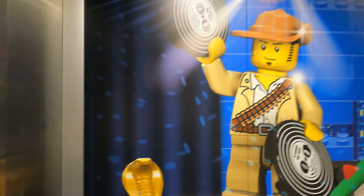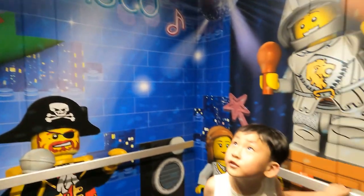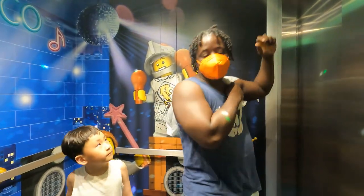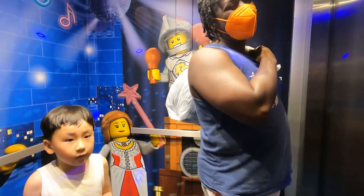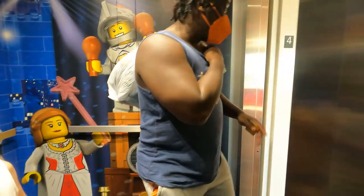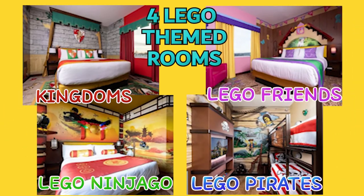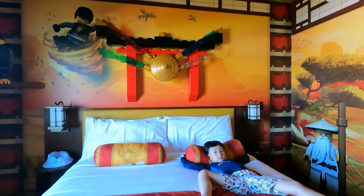Every moment is full of fun in the disco elevator — you'll have a dance party! Before you visit, you and your kids choose one of the four themes: Pirates, Lego Ninjago, Lego Friends, and Kingdom. Josh and Jesse picked the Lego Ninjago room.